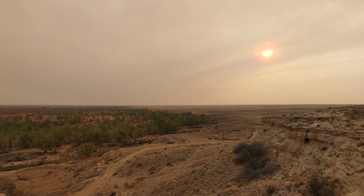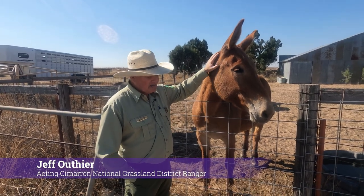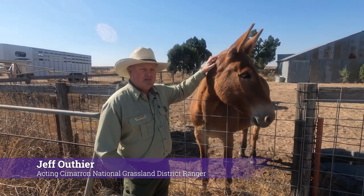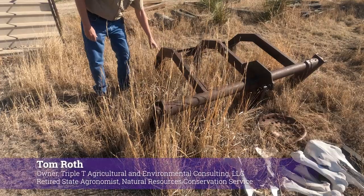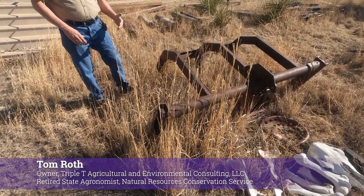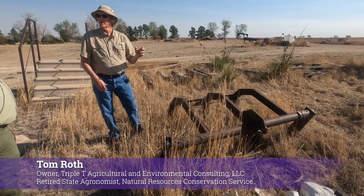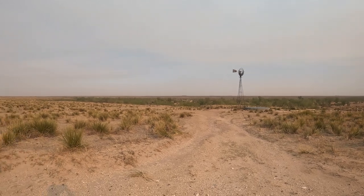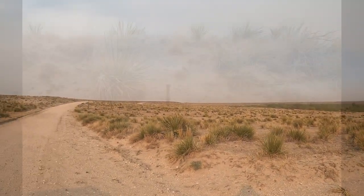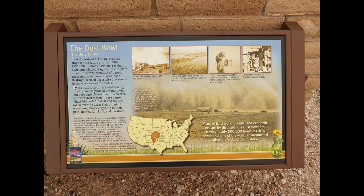Our tour was led by Jeff Altheer, who was the acting Cimarron National Grasslands District Ranger. He's in charge of managing these grasslands and the crews that work on it. We were also joined by Tom Roth, a retired state agronomist for the NRCS in Kansas who now runs his own consulting company. We went down to visit the site to get a feel for what the grasslands are like and what things have been done over the years to stabilize these vulnerable soils and keep them from blowing away.